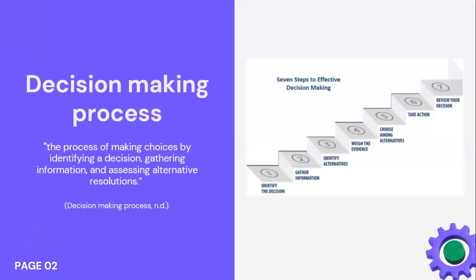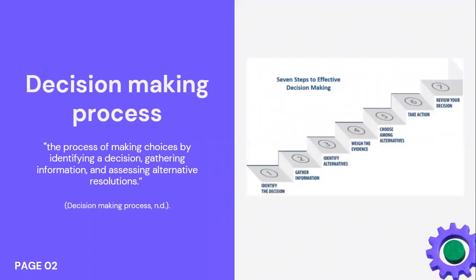And what is decision making? Decision making is the process of making choices by identifying a decision, gathering information, and then assessing alternative resolutions.